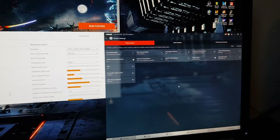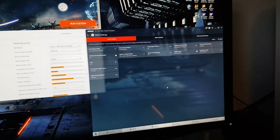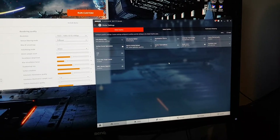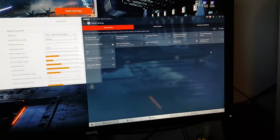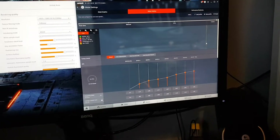No overlays on the system now. This is the 19.2.3 driver reinstalled after DDU, so it's completely clean — out of the box, standard settings. This is Wattman, just set up a custom profile.